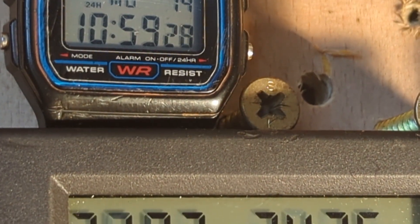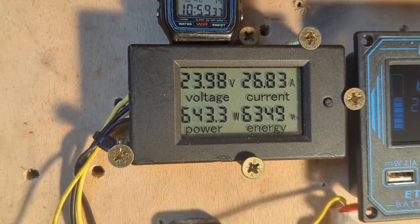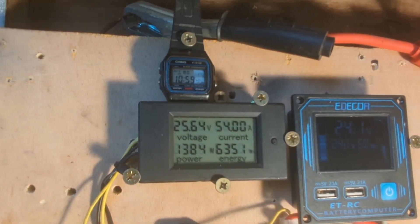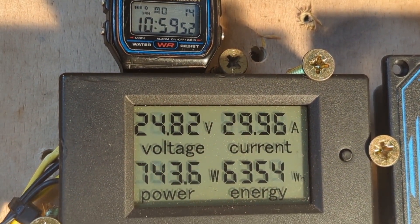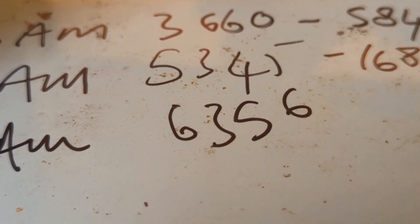We're coming to the 11 o'clock mark, and almost unbelievably we've made 1 kilowatt in the last hour. It was on 5,345 at 10 o'clock, and at 11 o'clock it's on 6,356. So that is 1,011 watt hours in one hour.